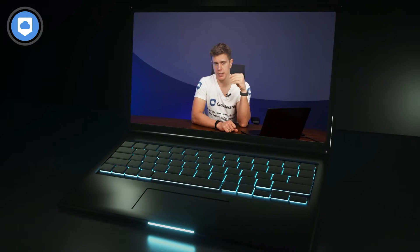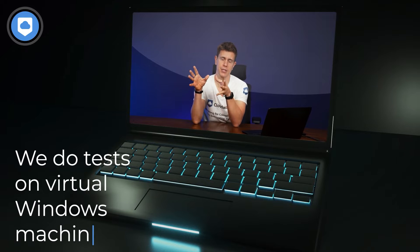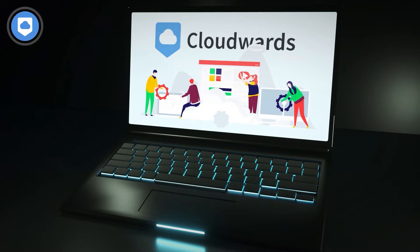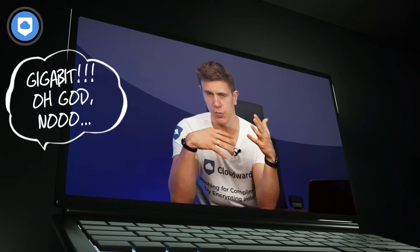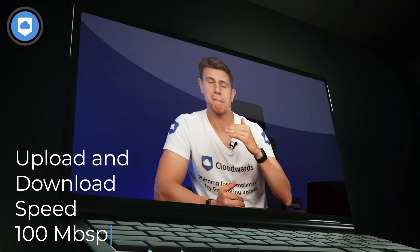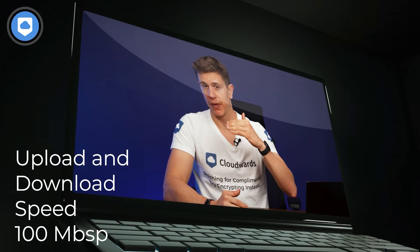A quick note on how we tested upload speed: we test all cloud storage services on a virtual Windows machine. Technically we have a 1 gigabit connection there, but we limit upload and download speeds to 100 megabits to resemble a real-life scenario for most users. So all the upload and download speeds I share in this video are with that 100 megabit cap in mind.